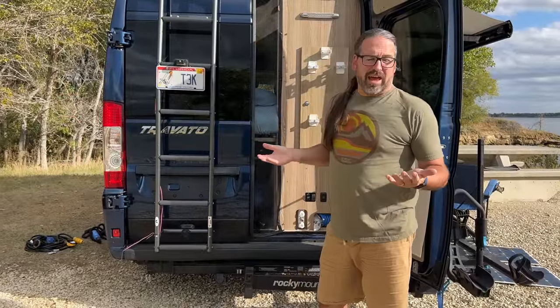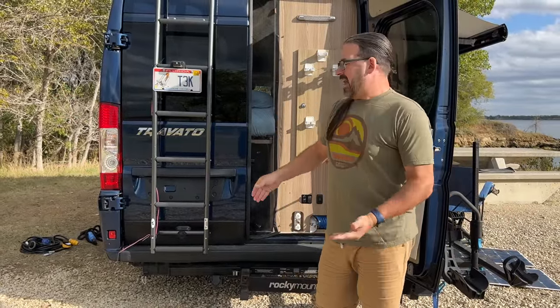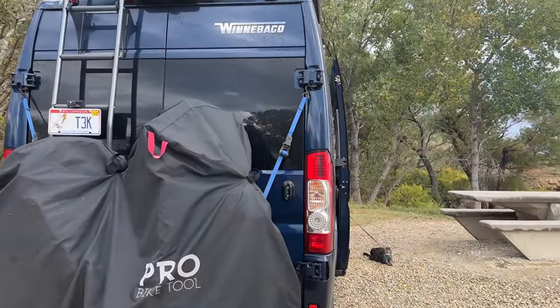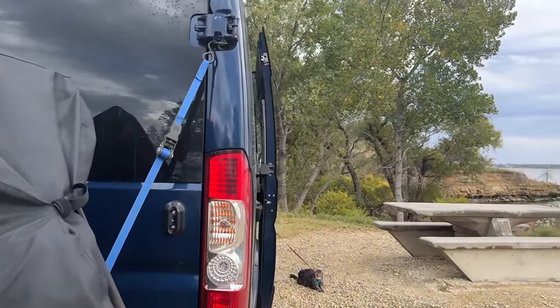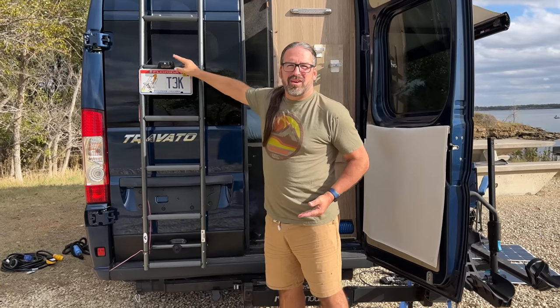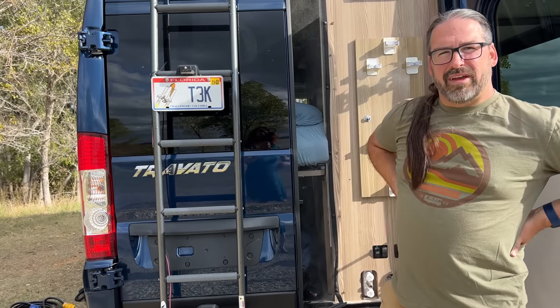Another thing that goes hand in hand with having bikes on the back of the van is that when the bikes are on — and particularly when they're covered — the normal license plate spot is covered up as well. So we installed a little powered license plate mount that lights up the license plate and attaches to the van ladder.